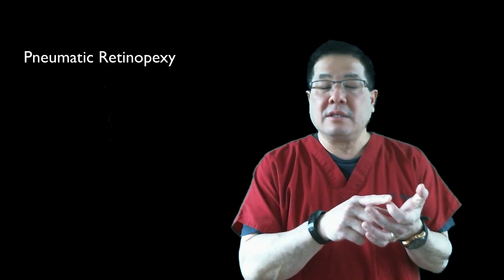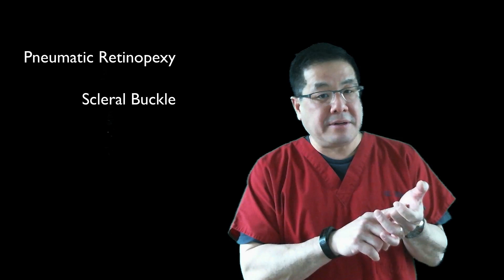There are three methods to fix a retinal detachment. The first is called a pneumatic retinopexy. The second is an operation called a scleral buckle. And the third is an operation called a vitrectomy.